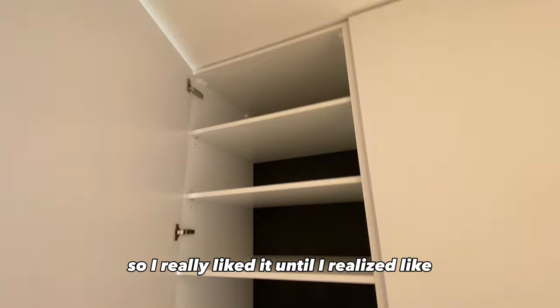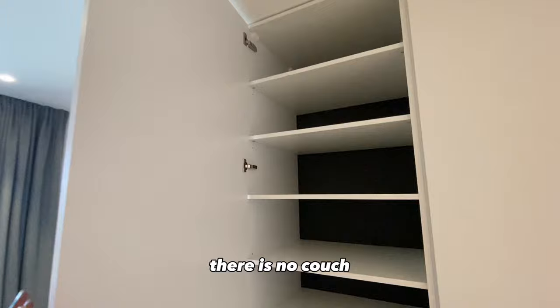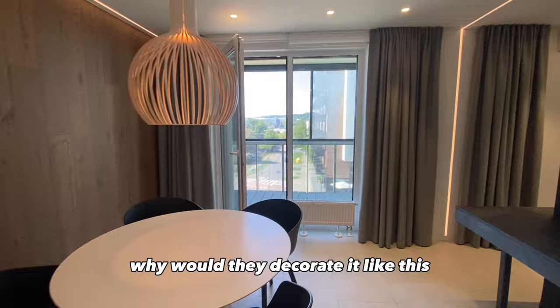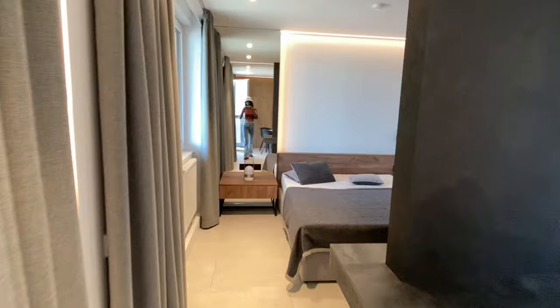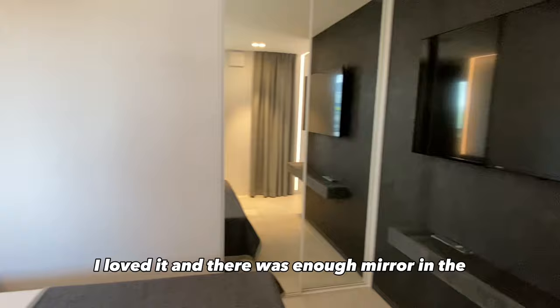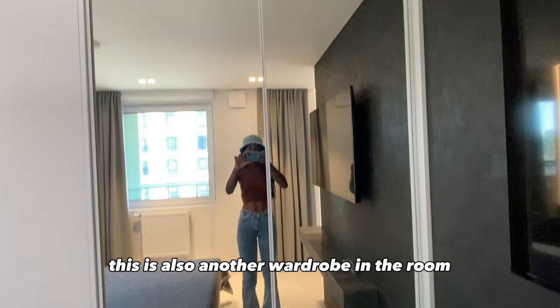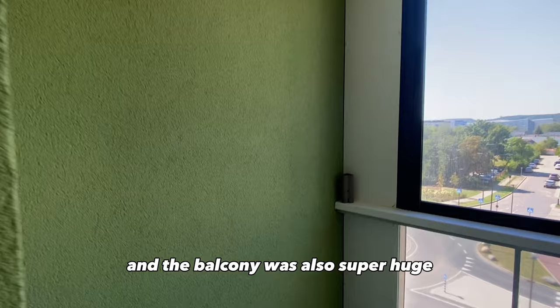I really liked it until I realized there is no couch, and I was really disappointed. There's only this big giant dining table — I was wondering why they would decorate it like that, it just doesn't make sense. Anyway, the room was also giving — it was really nice. There was enough mirror in this apartment, and you all know your girl needs to see herself every single minute. There's also another wardrobe in the room, so there is a lot of storage.